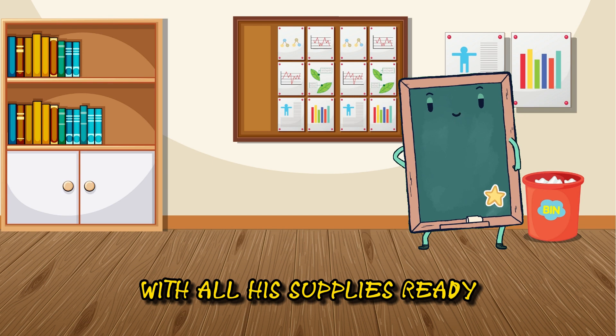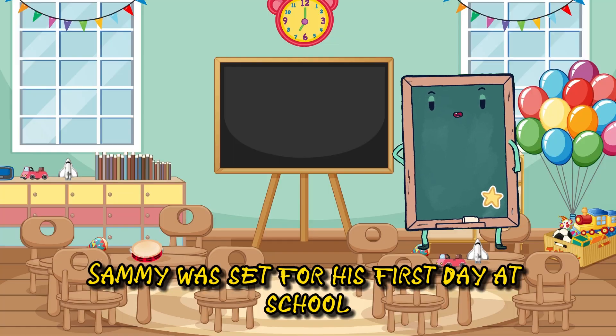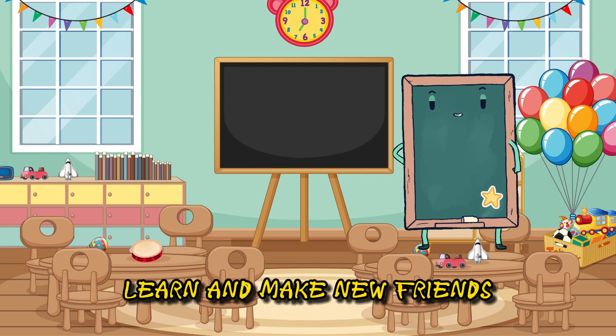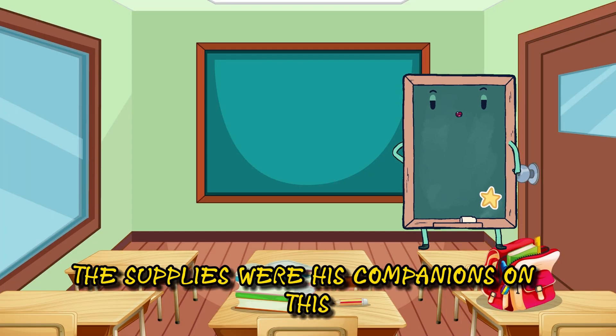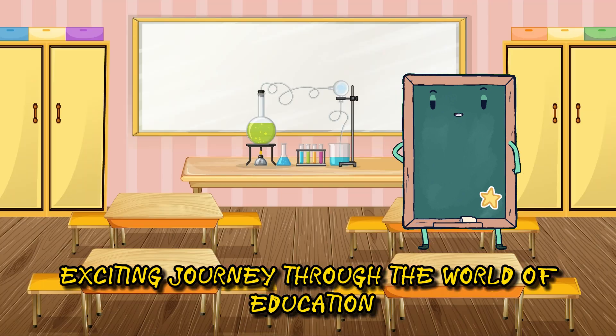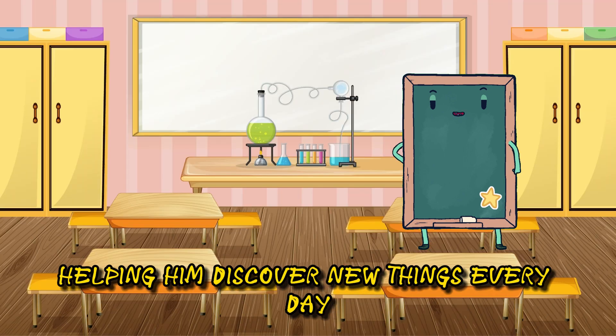With all his supplies ready, Sammy was set for his first day at school. He couldn't wait to explore, learn, and make new friends. The supplies were his companions on this exciting journey through the world of education, helping him discover new things every day.